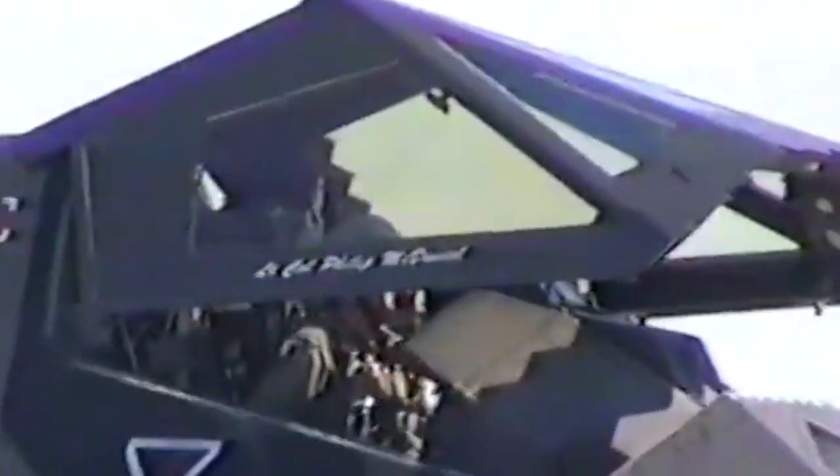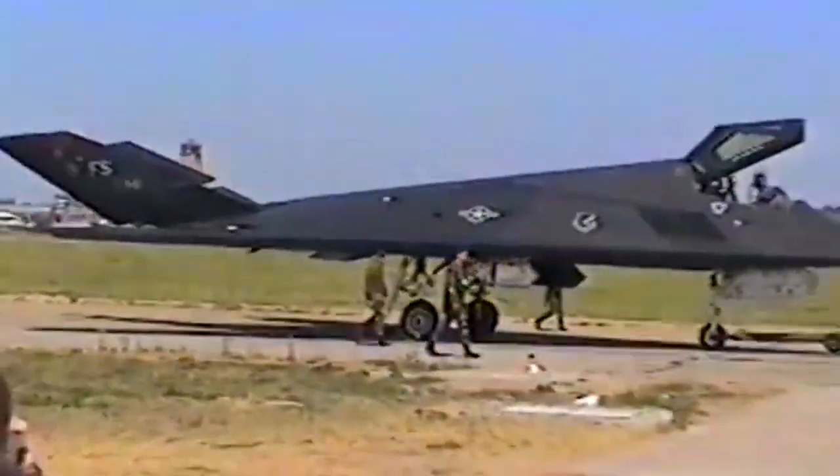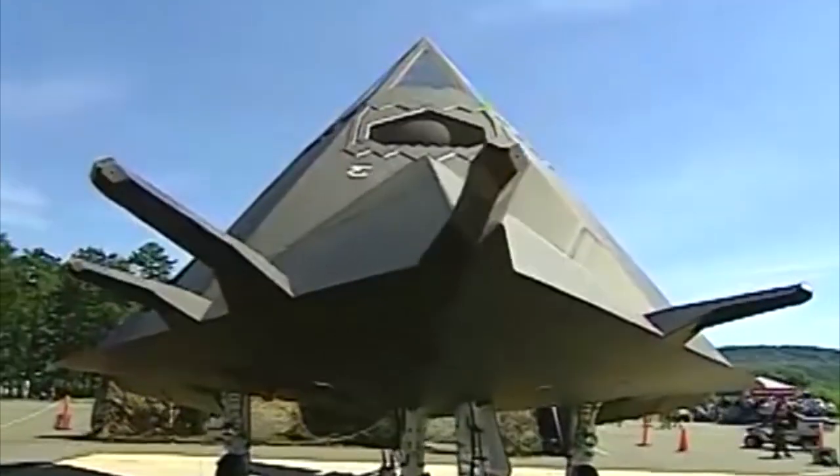The Nighthawk is mainly constructed of aluminum, with titanium for areas of the engine and exhaust systems. The outer surface of the aircraft is coated with a black radar-absorbent material. Painting it black meant that it was less obvious to the naked eye at night, which is when it did most of its missions. The radar cross-section of the F-117 has been estimated at between 10 and 100 square centimeters — roughly the size of a golf ball.